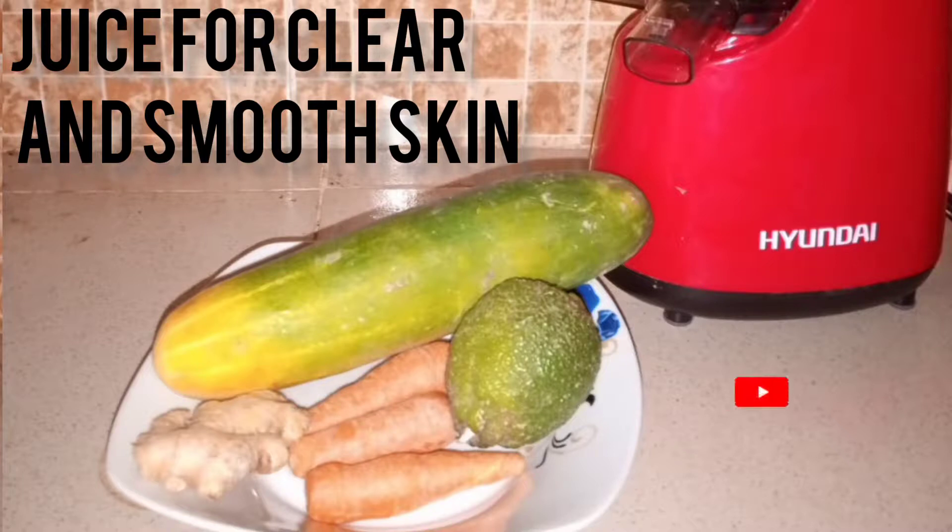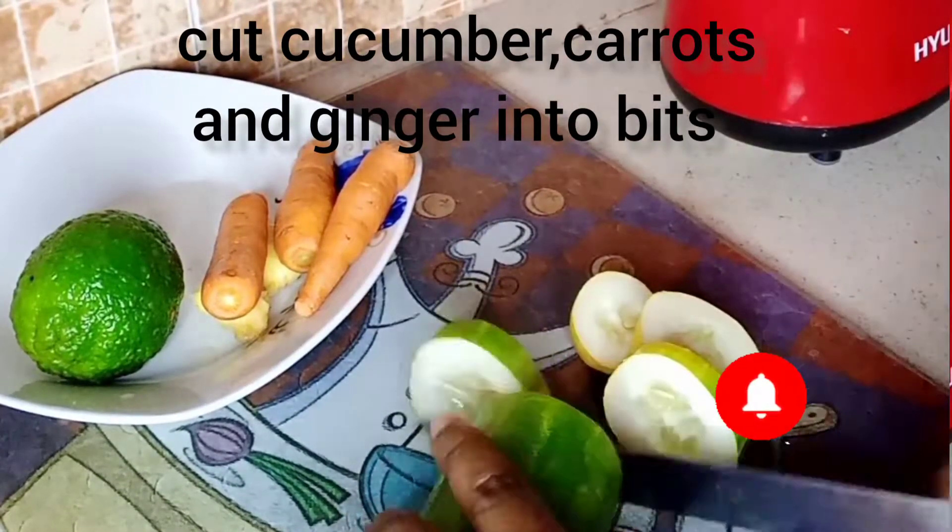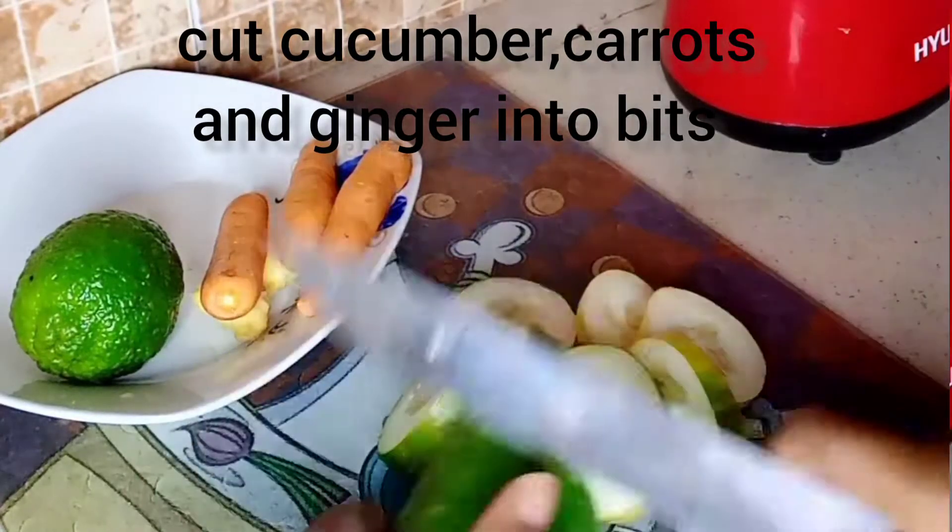I'll cut my cucumber, carrots, and ginger into pieces and load them in the juicer.